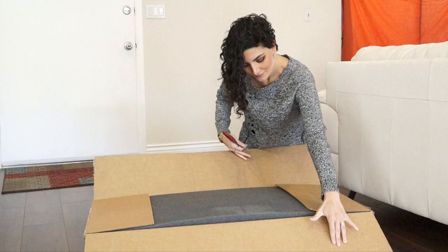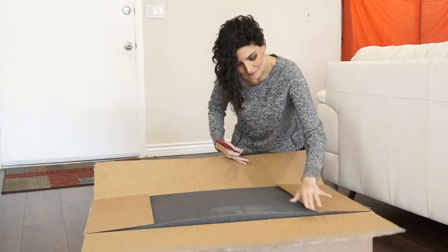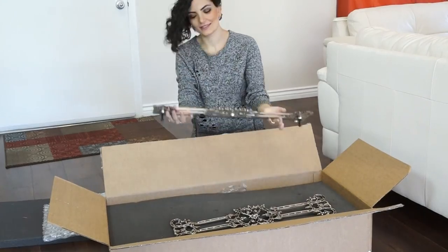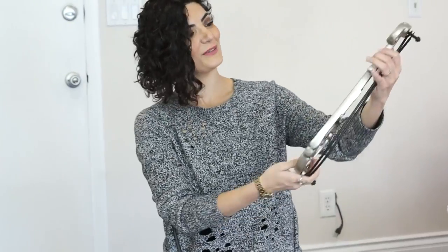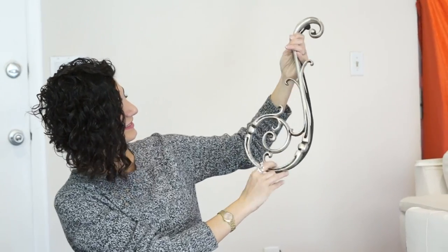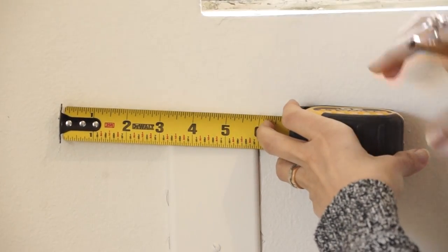The package that arrives at your home with your elegant window treatments will also contain detailed instructions for installation. Most of our customers find it easy to do the installation themselves. We have done everything possible to simplify the process for you, and if you have access to a cordless drill, this installation is as easy as hanging a picture.